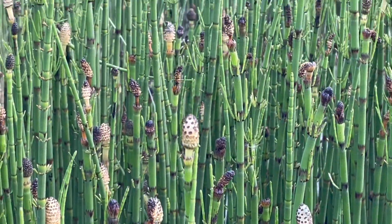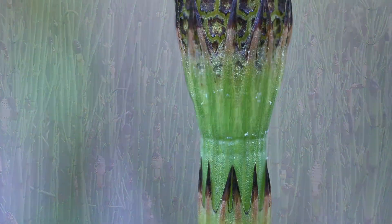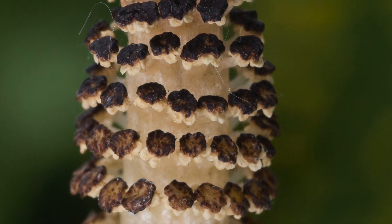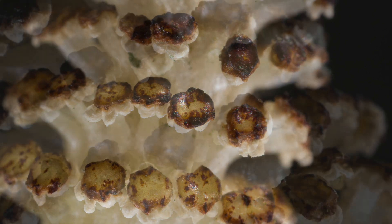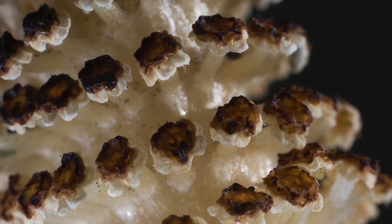These structures at the top are the spore cones or strobuli, and if you look with a hand lens or microscope you can see it has whorls of shield-like structures on the underside of which are five to ten spore cases or sporangia, which open by a slit on the underside to shed the spores downwards.